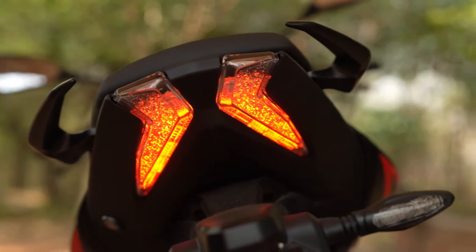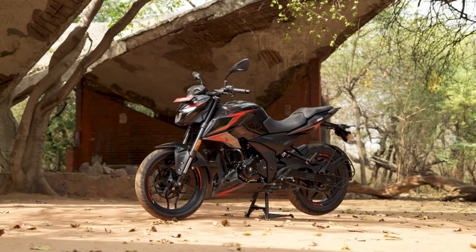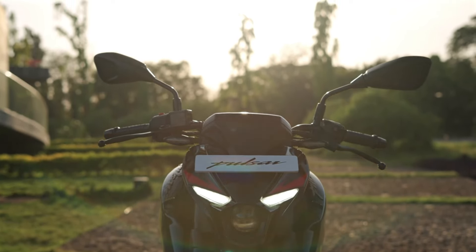The first update that catches the eye is the introduction of new color options. The Pulsar N250 now comes in a variety of vibrant hues, allowing riders to express their unique style on the road.